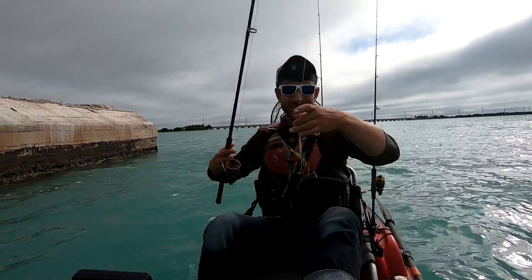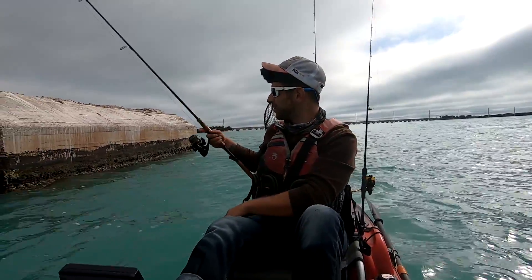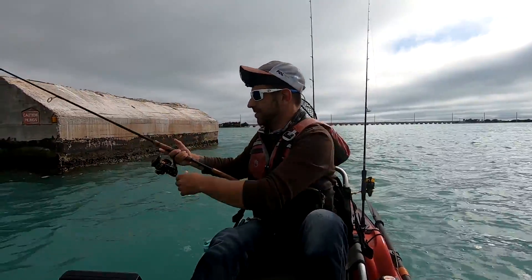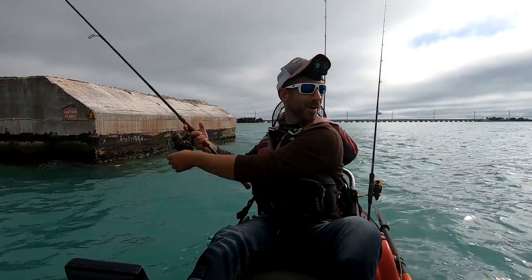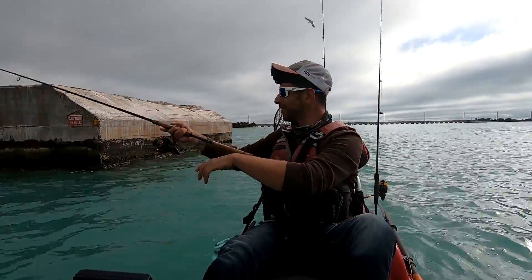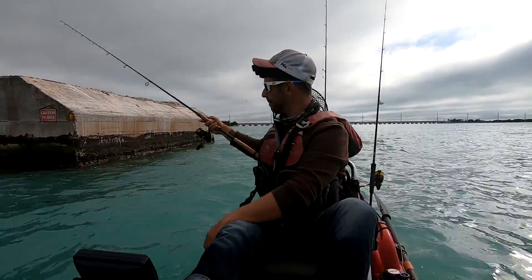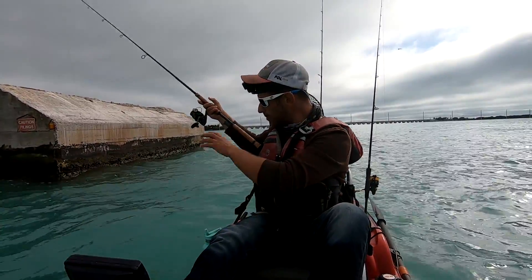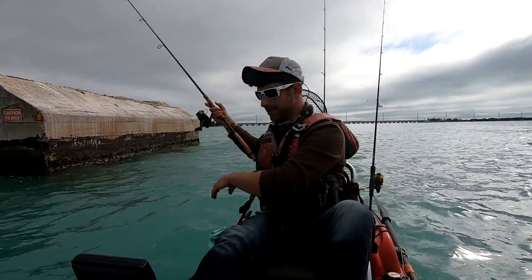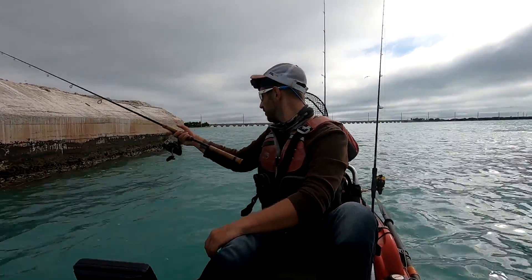This is basically all jigging — you've got to get close to these pilings, drop the jigs down, and select the right size and weight. It seems like they're actually a little more particular about what they're hitting — they weren't hitting Gulp that well. I'm surprised we haven't picked up anything else yet, like a jack crevalle or snook — anything besides mangroves on this stuff.